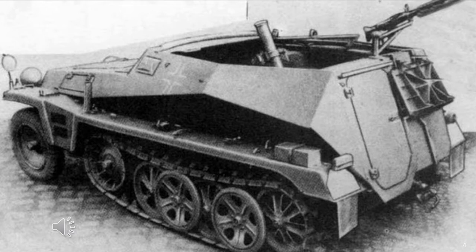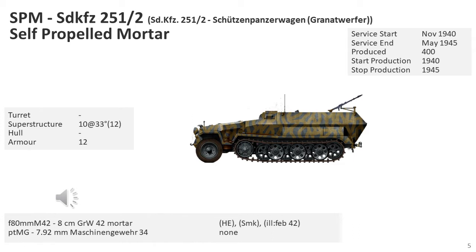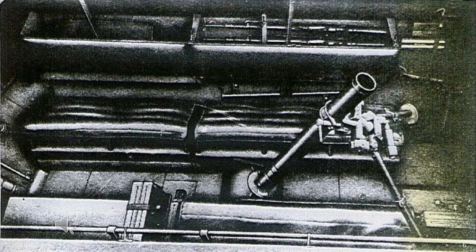This shows a clearly staged and early version of the SdKfz 250-7; note the mortar was pointing forward. The SdKfz 251-2, Schützenpanzerwagen Granatwerfer, was a self-propelled 81mm mortar carrier. It carried 66 rounds for the GrW-34 light or medium mortar. A base plate was also stored so that the mortar could be offloaded and used outside of the vehicle.